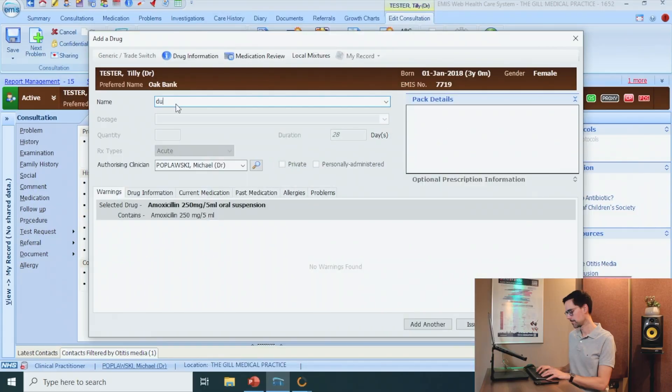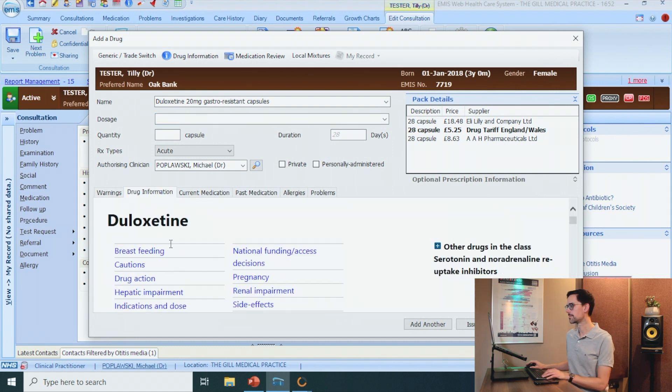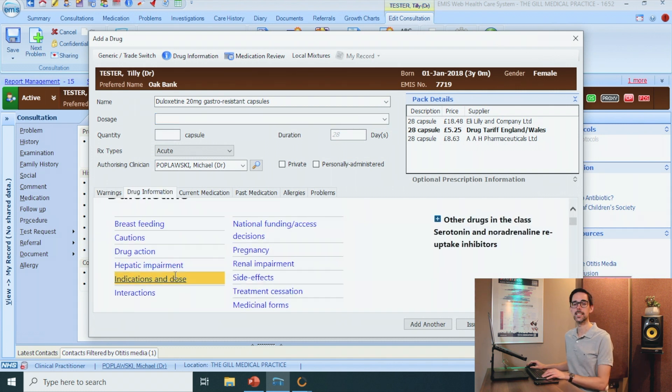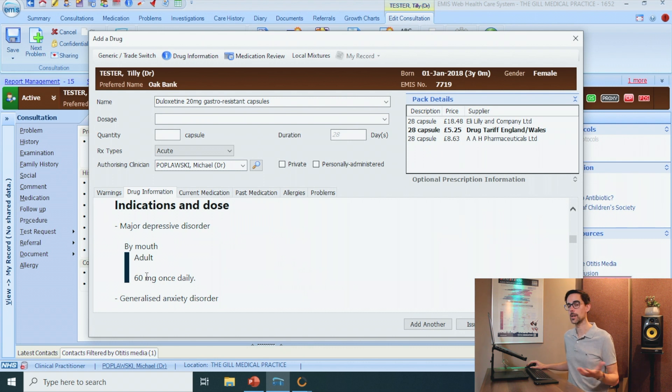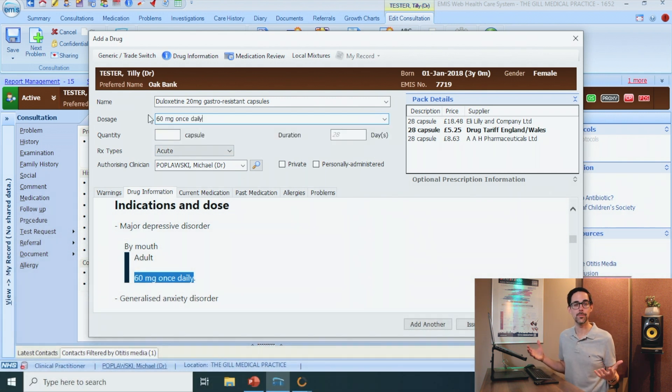Another great way to use the BNF is checking the dose of drugs that you might not be that familiar with — so let's say duloxetine. I don't know exactly what dose this patient should be on, so if I go to the BNF and click on Indications and Dose, I have 60 milligrams once daily. What I can do is highlight this, Control C, Control V — and I've effectively copy and pasted the dose into the dosage box.